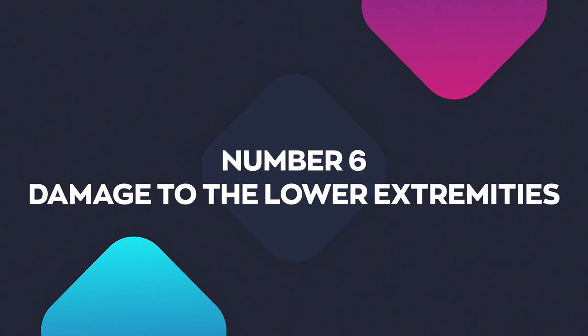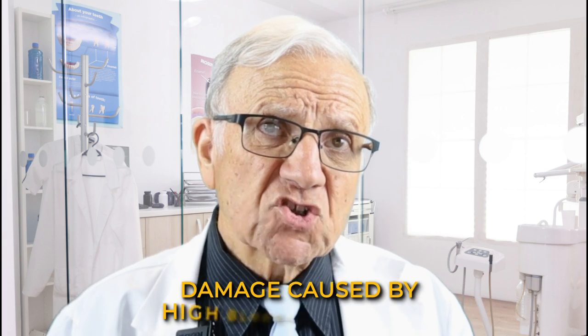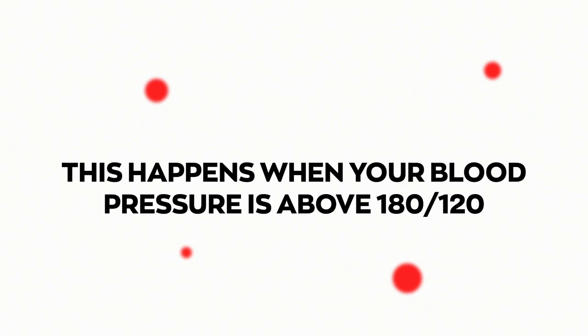Damage to the lower extremities: high blood pressure along with other risk factors such as diabetes, high cholesterol, and smoking could lead to a buildup of plaque in the arteries going to the legs. This could cause intermittent claudication, non-healing ulcers, and even gangrene requiring amputation. Sometimes the blood pressure can rise suddenly — this is called a hypertensive crisis, which happens when your blood pressure is above 180 over 120. This is so important that I'll make a dedicated video on this issue.